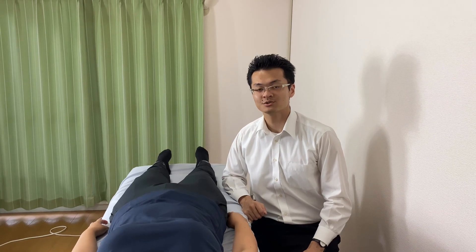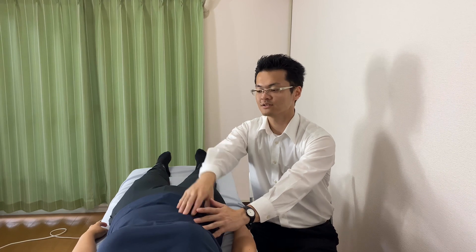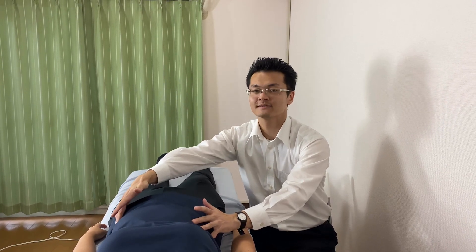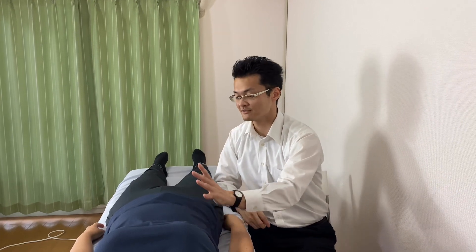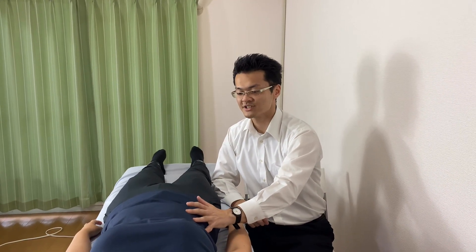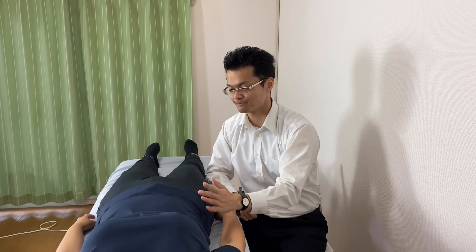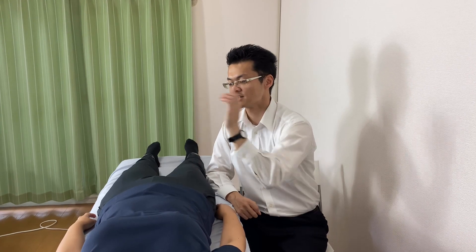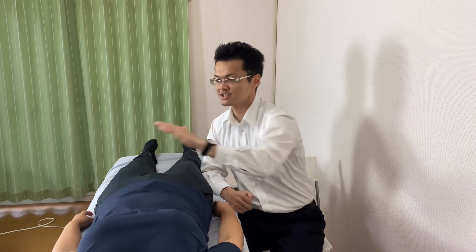In this video, I'm going to demonstrate how visceral work can affect core and lower back tightness. I already checked this person's restriction — she has restriction around here, liver and kidney area. But let me check her range of motion. She complains she has left side lower back tightness. Let's check movement.